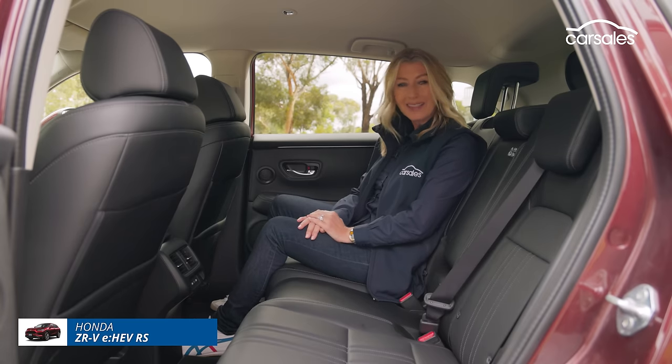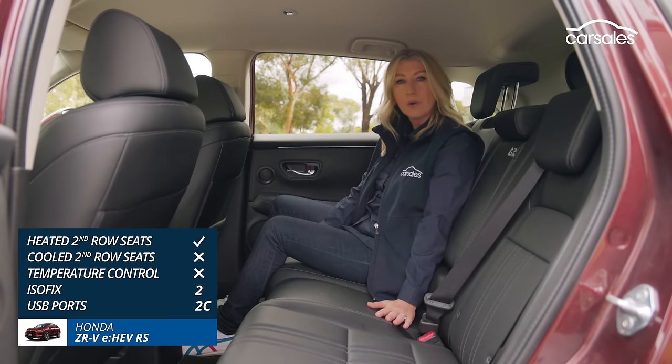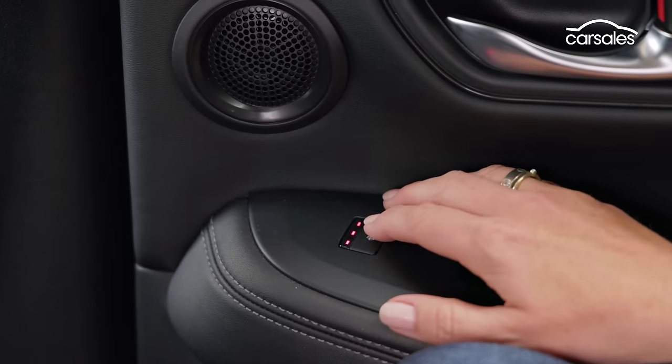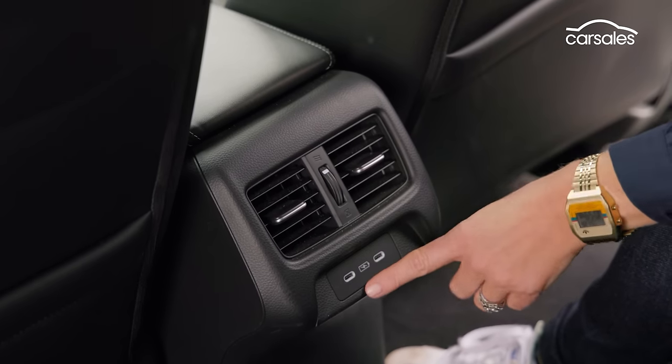Despite being half a size smaller than the CR-V, the Honda ZR-V has plenty of room in the second row — accommodating adults will not be a problem. The outboard seats are heated, and like its larger sibling it has two air vents, two charge points, and ISOFIX positions.